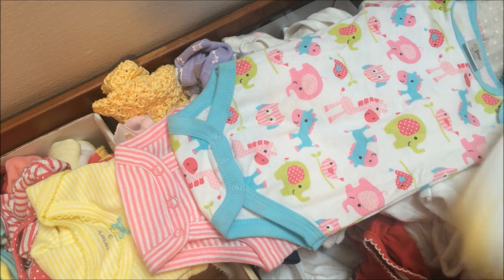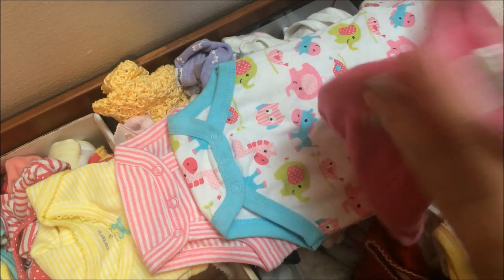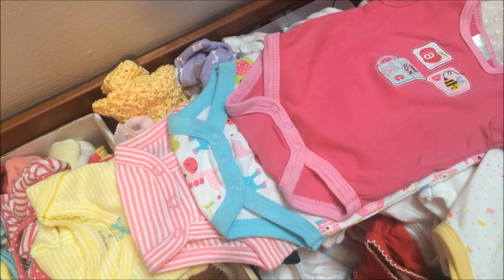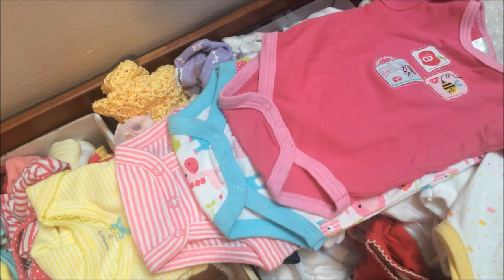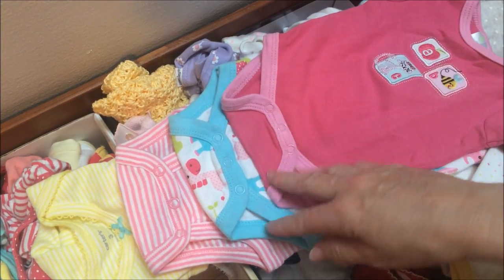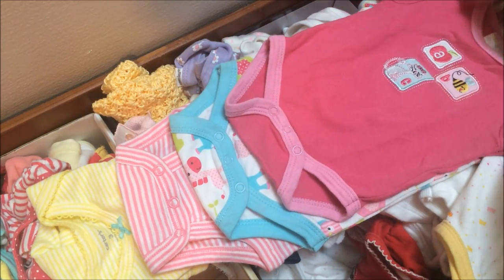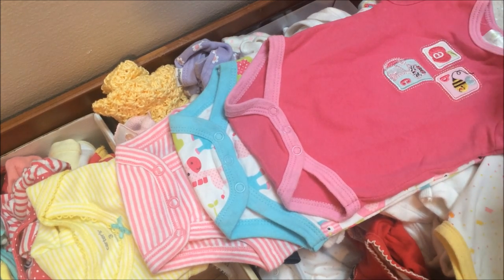Here's something even more strange. Here's Baby Gear, zero to three months — and here's another Baby Gear, zero to three months. Look at this: zero to three, zero to three. So you really can't go by the sizes; you can only go by what you see. You can tell one is kind of short — this is probably newborn size.